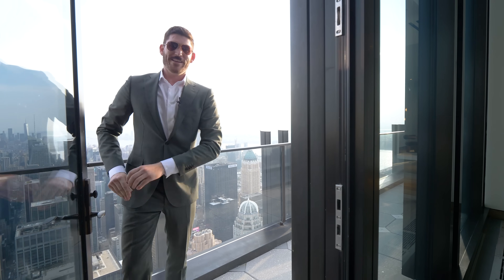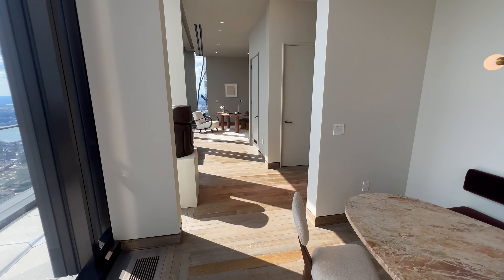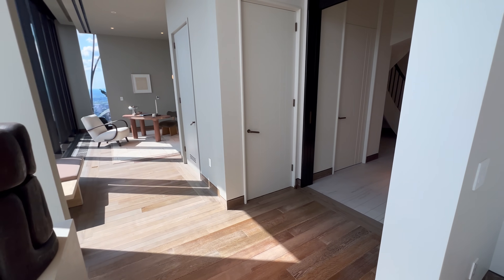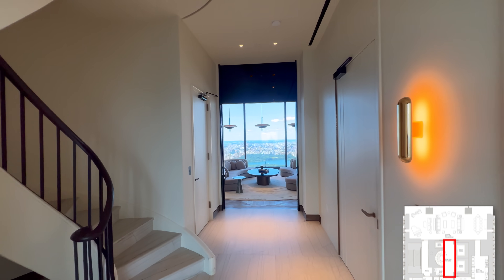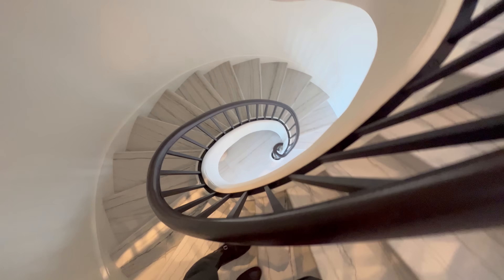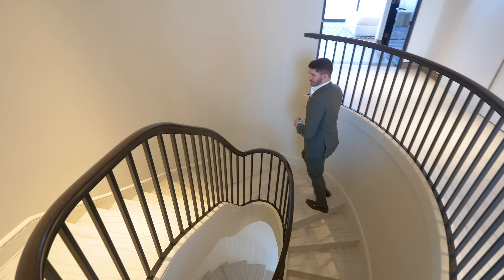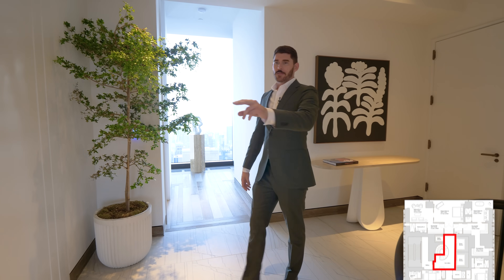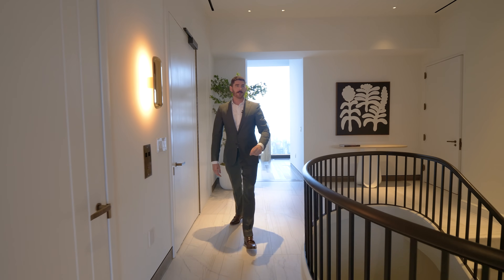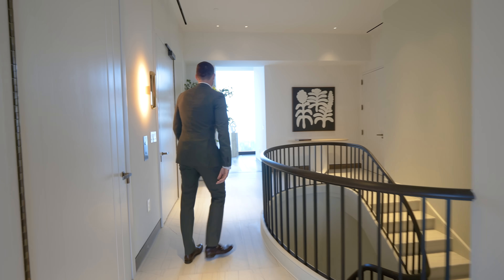Heading back into the main foyer, here is the custom spiral staircase with white macabre stonework leading up to the second floor. Having stairs in a New York City apartment is one of the rarest things, but to have a spiral staircase with this stonework it's the next level. On the second floor landing we have the two building elevators plus the private apartment elevator, and from here we'll check out the guest bedroom wing.